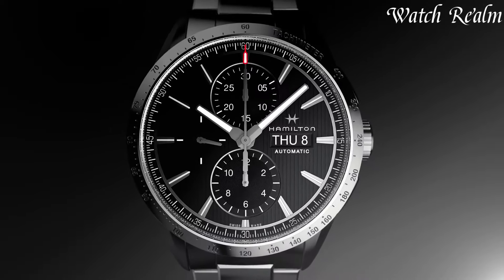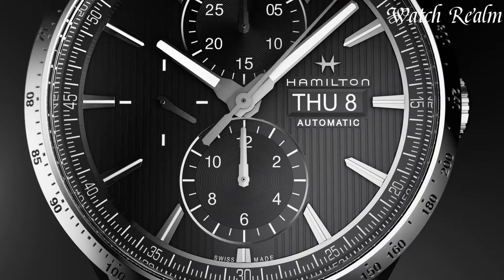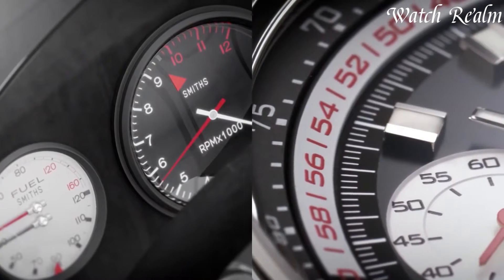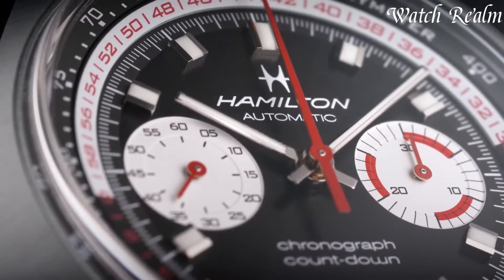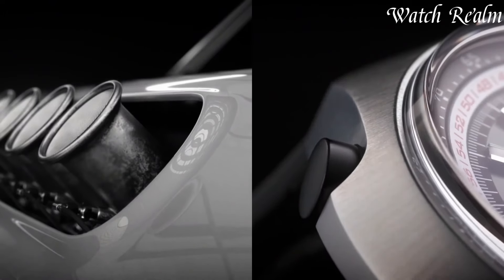Hamilton watches epitomize American heritage and Swiss craftsmanship, boasting a legacy dating back to 1892. Renowned for their innovative designs and robust performance, Hamilton blends tradition with contemporary style. From the iconic Khaki Field series,